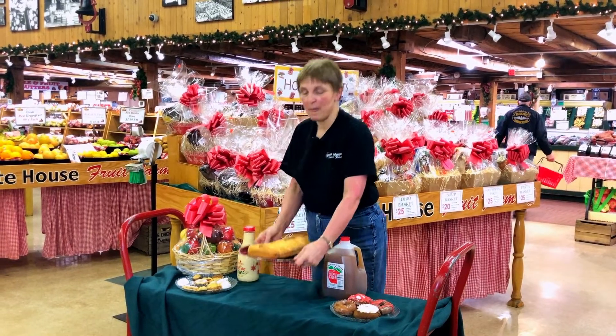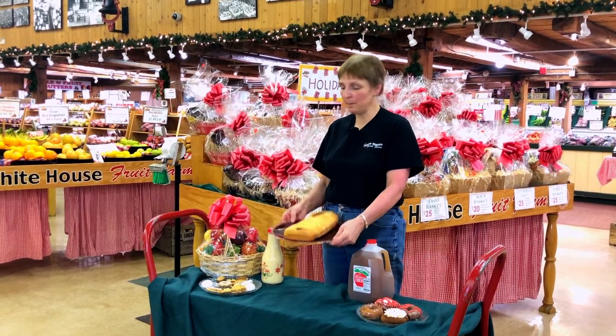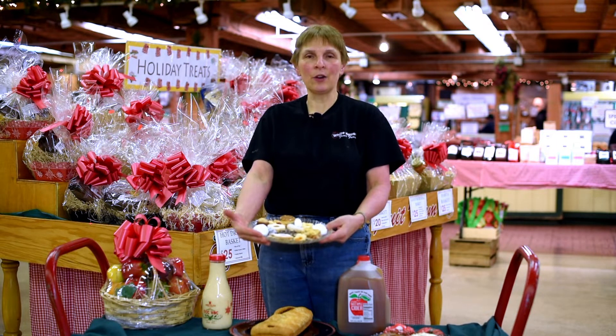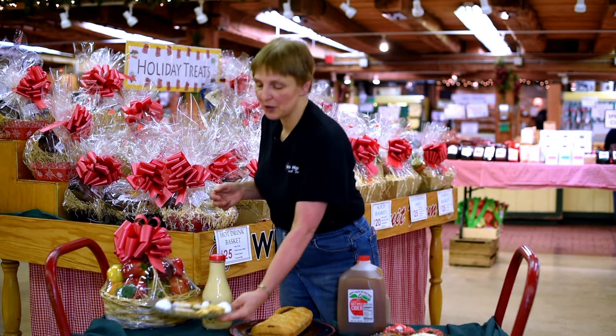In our bakery, we make our own kolache. We have our nut, apricot, and poppy seed. We have a large variety of Christmas cookies, which you see here. They're just wonderful. We sell them by the dozen. You can either place an order or just stop in — we have them available for walk-in customers.